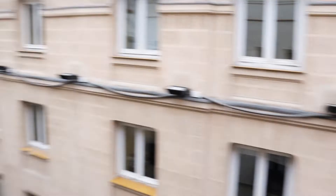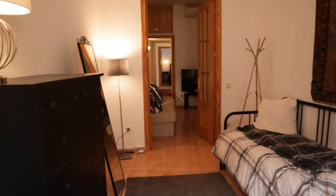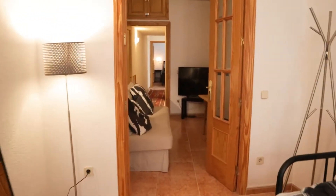So, that's the apartment. Totally equipped and ready for booking.